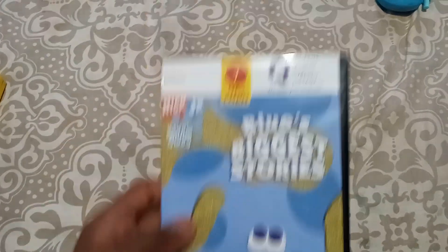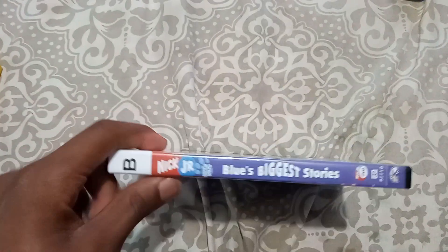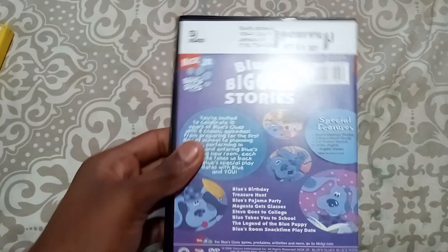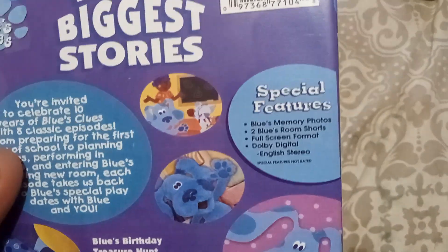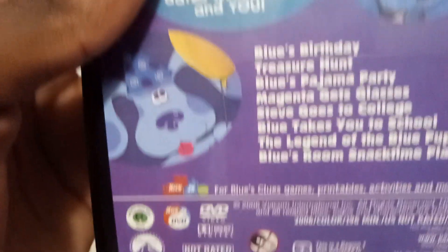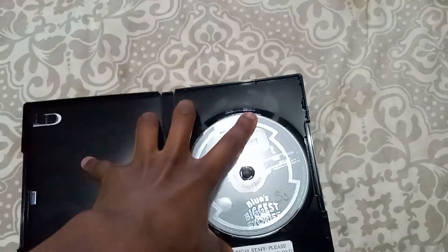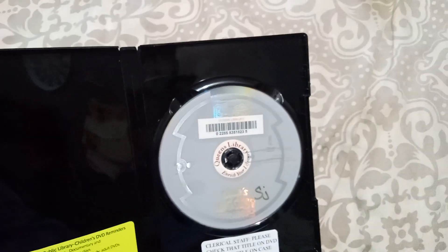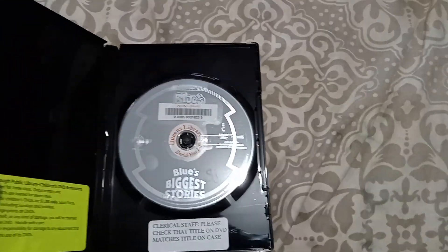And the last DVD I got is... Blue's Biggest Stories, 2006 DVD. The special features are... Blue's Memory Photos, Blue's Room Shorts, Full Screen Format, and two Blue Screen Shorts. You think there's an original disc in there. Well, it's not. It's a great disc. Same as... this is the copy from Blue's Clues and New Storytime with Blue, 2020 DVD. That's the same copy.